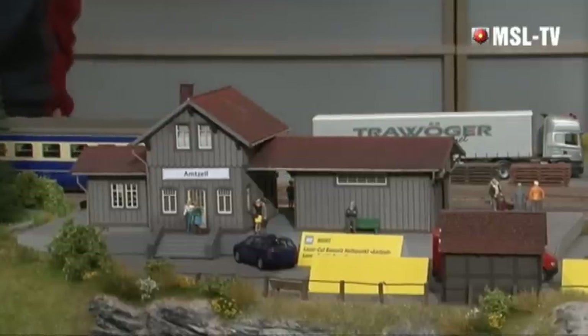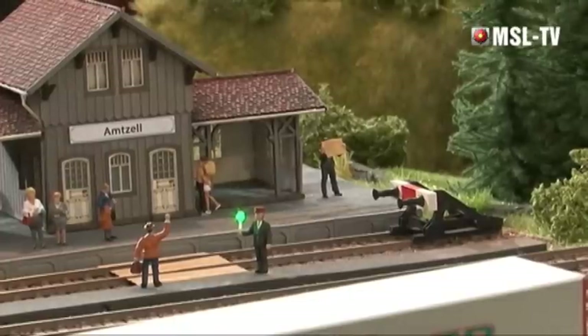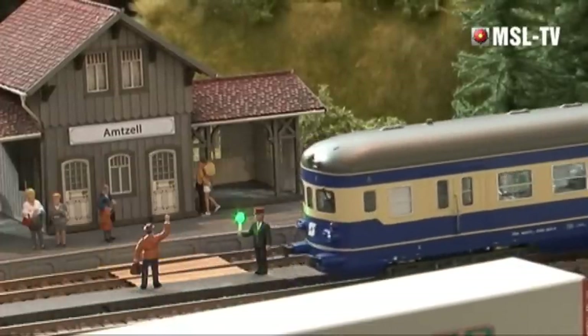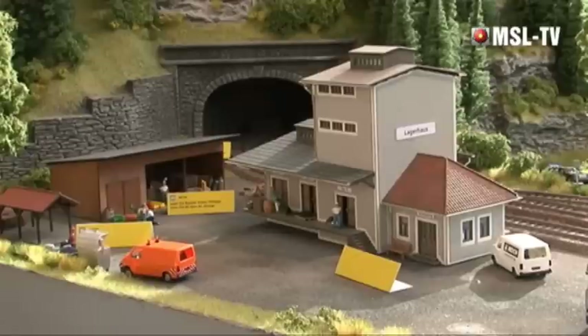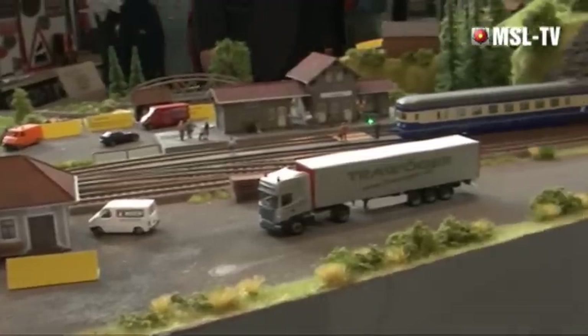Zurück zur Eisenbahn: Es gibt neue LaserCut-Modelle, einschließlich eines Bahnhofs. LaserCut ist für Noch ein ganz wichtiges, starkes Thema. Dieses Jahr hat man versucht, kleinere Modelle zu gestalten – wie diesen Haltepunkt an der Zell oder ein Reifeisenlagerhaus – für die man auch wirklich noch einen Platz auf der Modellbahnanlage findet. Wichtig: Alle Modelle sind bereits koloriert und gealtert in der Packung enthalten, keine spezielle Show-Präsentation.